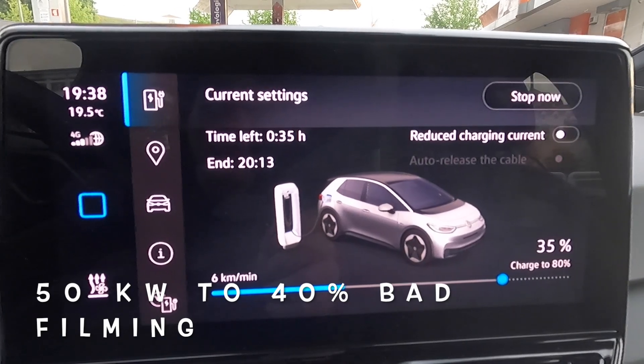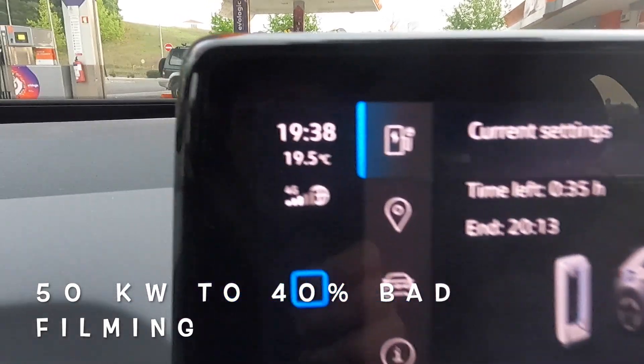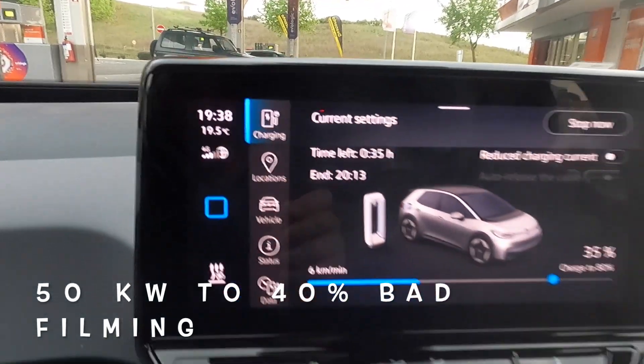Back to the 50 kilowatt charger - we're now at 35 percent and it's 7:38. The outside temperature is 19.5 degrees Celsius.